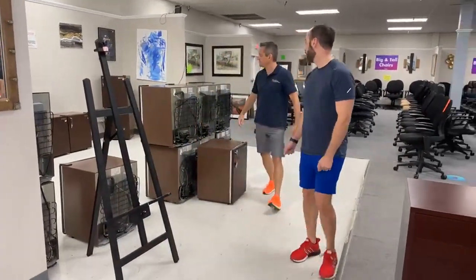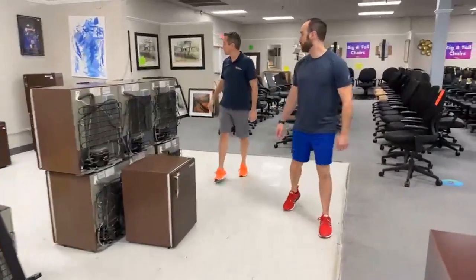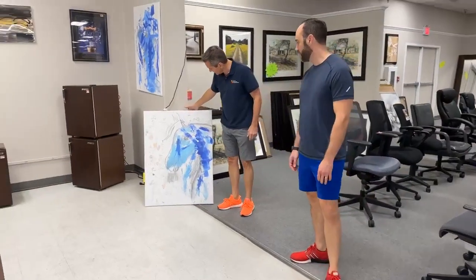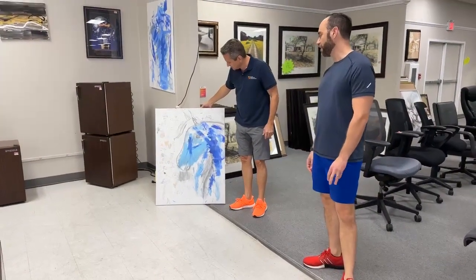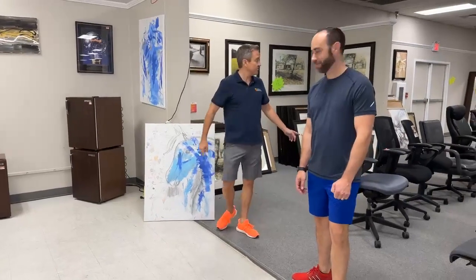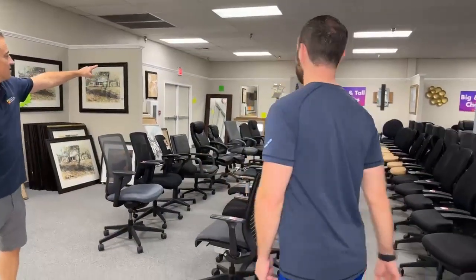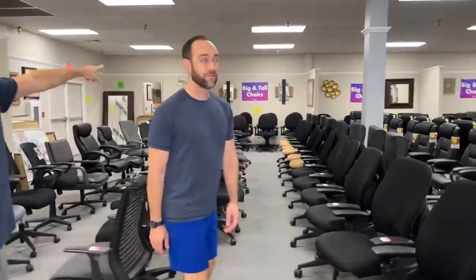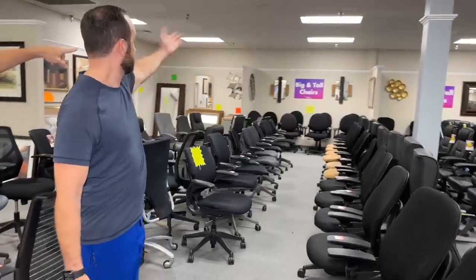Moving on — the last of the refrigerators are $19.99. More artwork over here. I painted that pony myself. This is really cute — my mom would have probably hung that up if I had done it as a child, but I did it as an adult. There's a lot of other artwork that came in. There's another Subaru mirror over there. We hung some other artwork right next to the big and tall chairs.